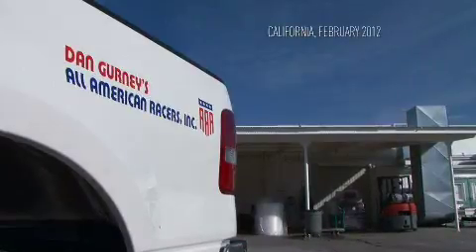Today is expectation day. The engine is supposed to be showing up, which is a big deal. We're ready for it and we need it now.